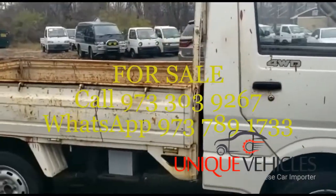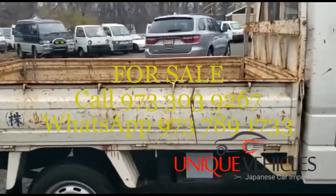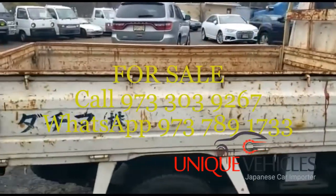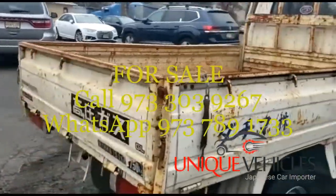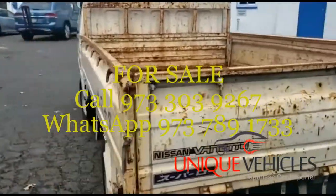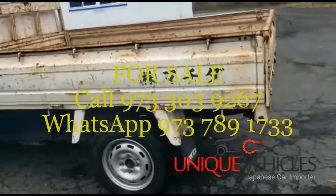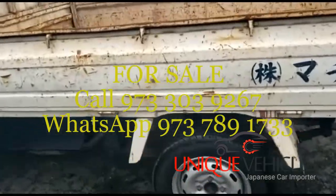The tires are in okay shape. The bed could have been in much better shape than what it is, but it is what it is. You can see a lot of surface rust spots on the bed. Going to the back, there are surface rust spots on the back door, and on the side as well. The tires do have a decent amount of life on them.